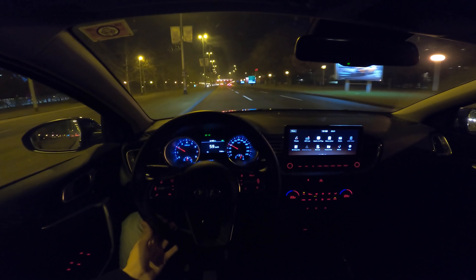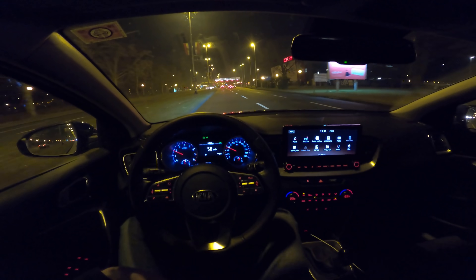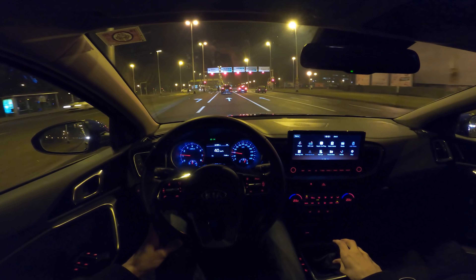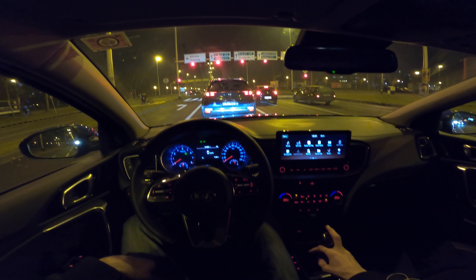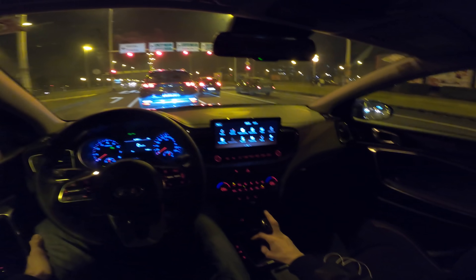I'm really impressed with the Kia — they're stepping up their game step by step, not rushing it. They know their place — they're not a premium brand, but they offer genuinely good value for money. I spotted a new-registered Sportage out there too.